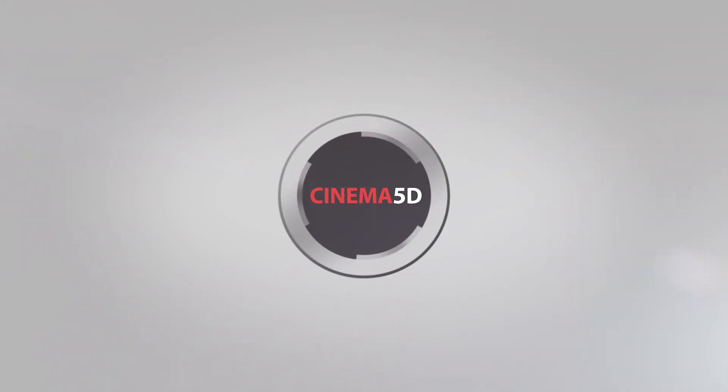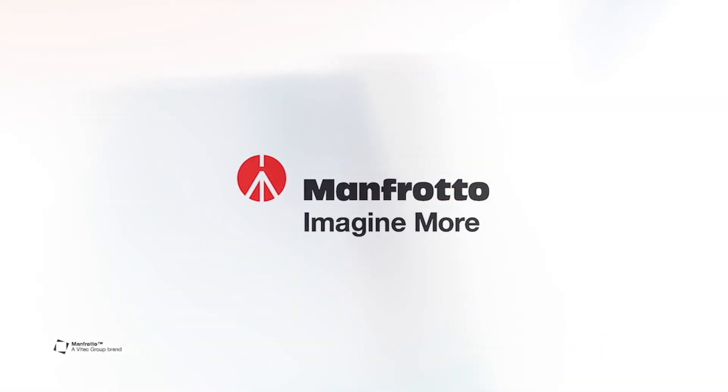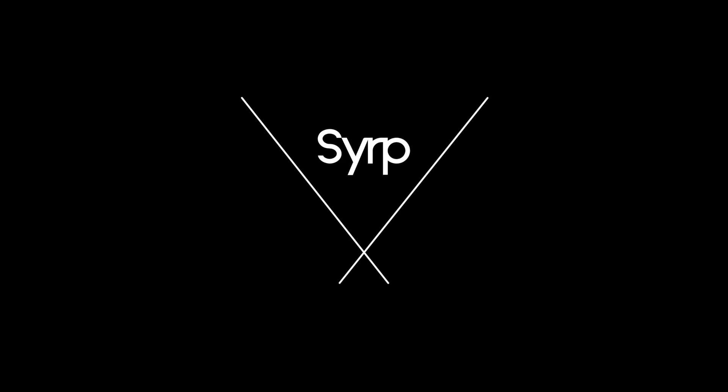Cinema 5D at Interbee 2019 is brought to you by Manfrotto, Imagine More, and Serp, Better Films.